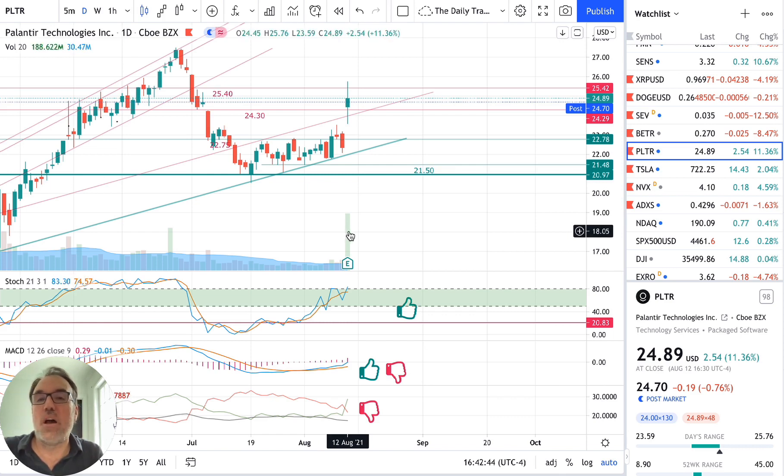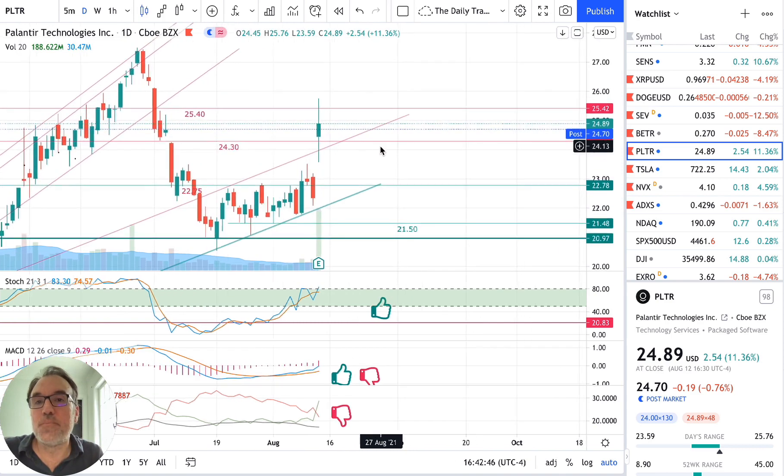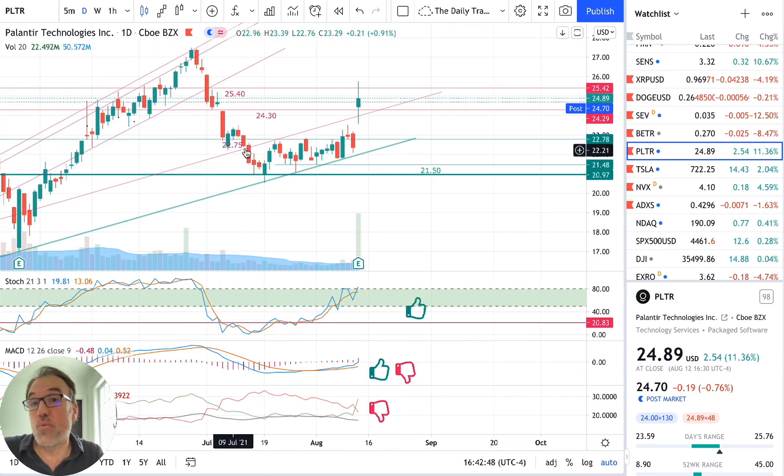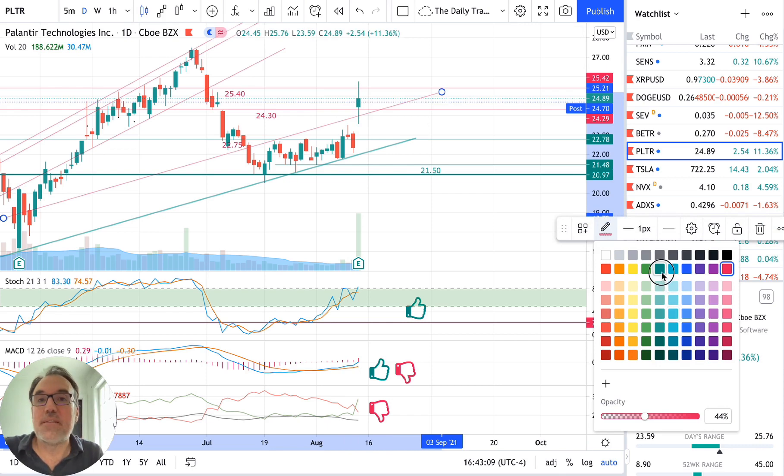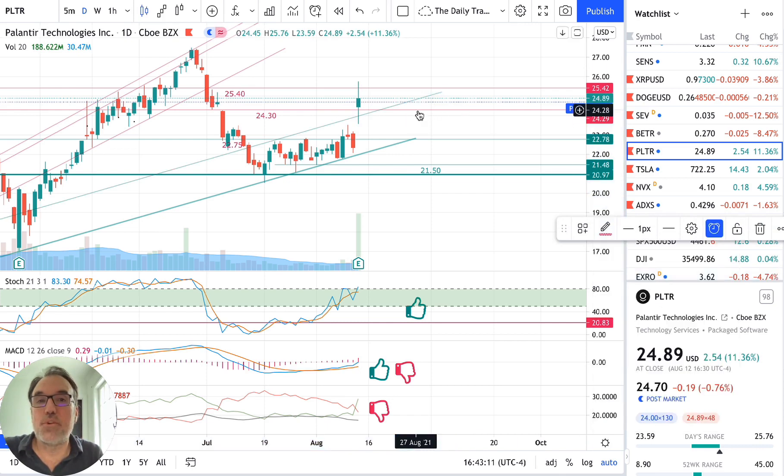We had 188 million shares exchanged today, compared to 34 million yesterday — a huge jump in volume. Remember, we were in this bullish channel, with support, going up slowly and bouncing toward the bottom of the channel. Today we broke out of that channel and also broke through a resistance level we had at $24.30.